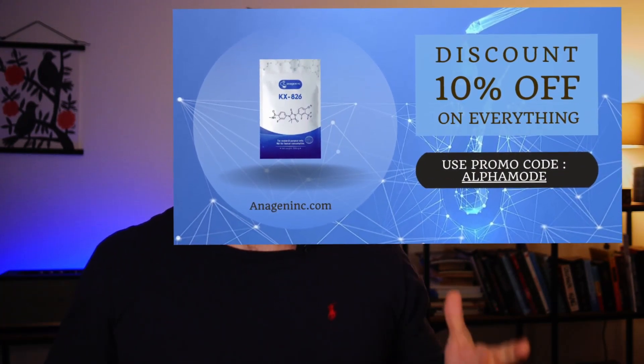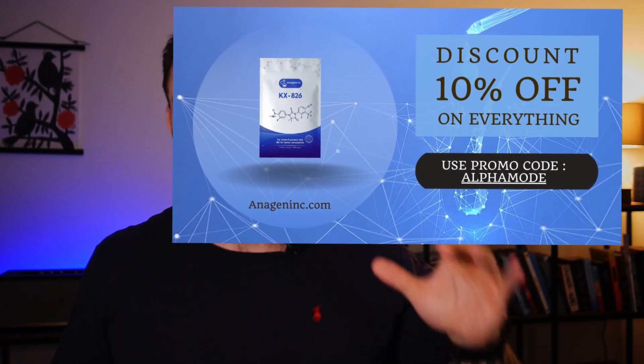The second item in my stack is my androgen antagonist. I'm currently using KX826, also known as pyrolutamide, in a KMB solution from Anagenic. Both I bought at Anagenic, and if you want to as well, you can get a 10% discount with the code shown on screen.